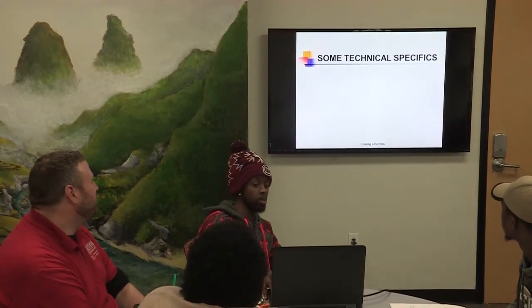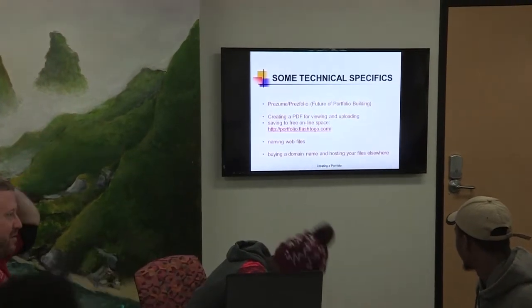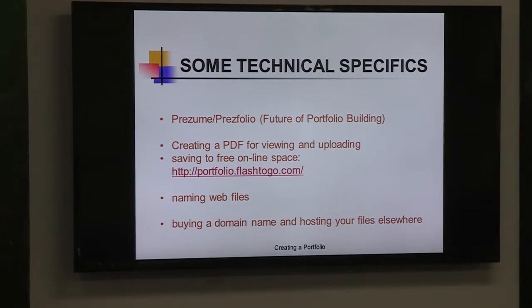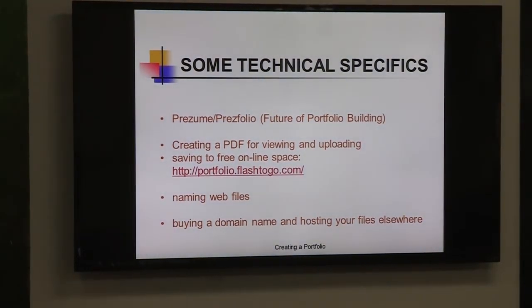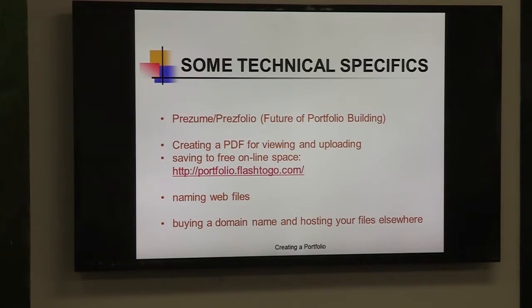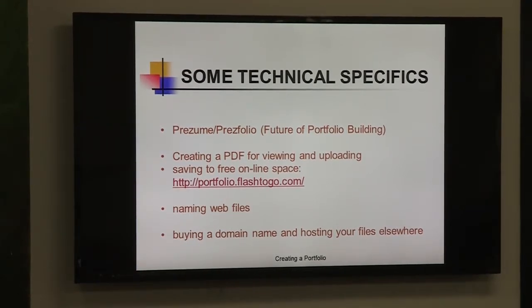Some technical specifics: there's what I call a 'Presumet' or 'Prezifolio' — the future of portfolio building. Creating PDFs is the way to go. The old version didn't let you change things, but now you can get upgraded PDFs where you can actually edit them, which is nice. A free space you can use is portfolioflashtaggo.com — you can upload and create your portfolio there for free, though after a certain storage threshold they do charge. Obviously, name your web files something creative but meaningful. If you wanted to buy a domain name and host your files elsewhere, that will cost money — something to think about in the future.